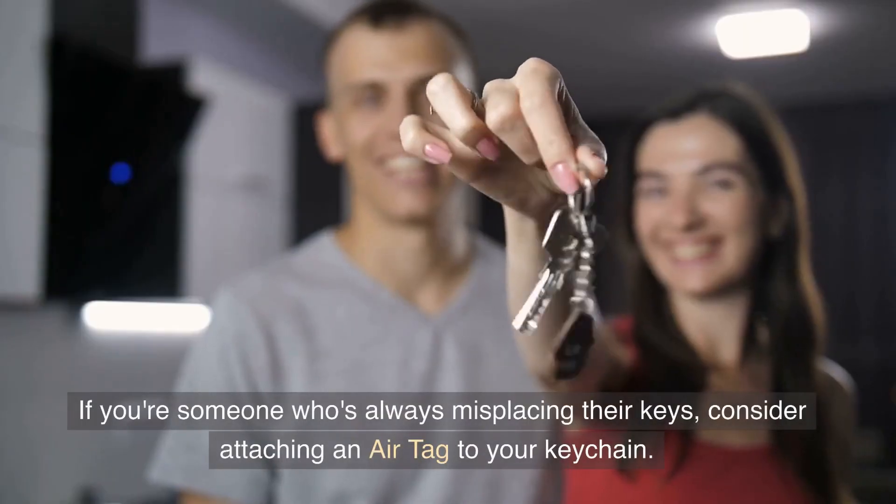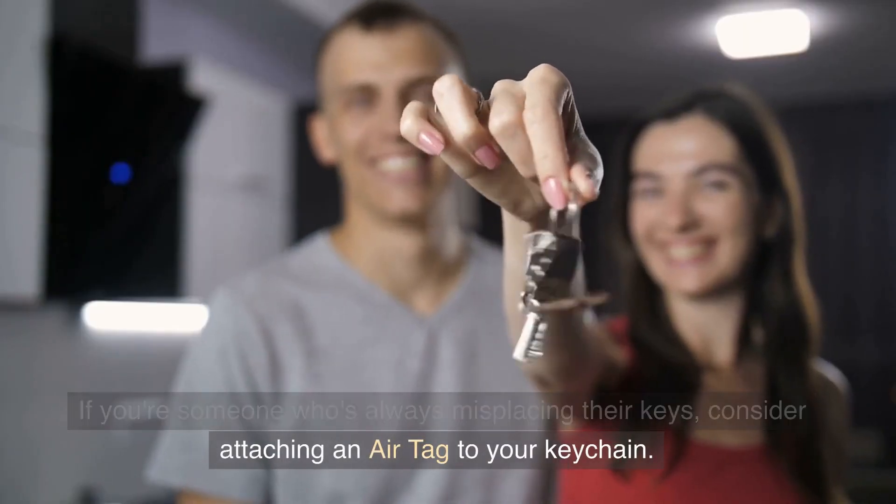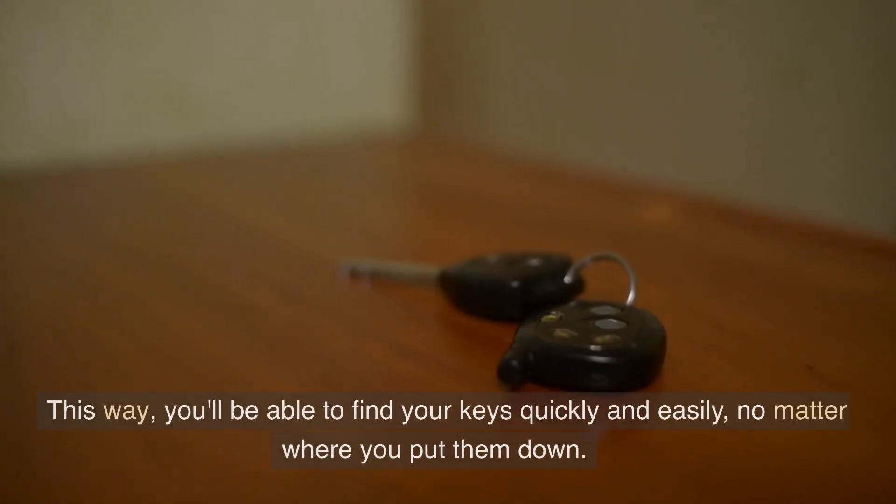If you're someone who's always misplacing their keys, consider attaching an AirTag to your keychain. This way, you'll be able to find your keys quickly and easily, no matter where you put them down.